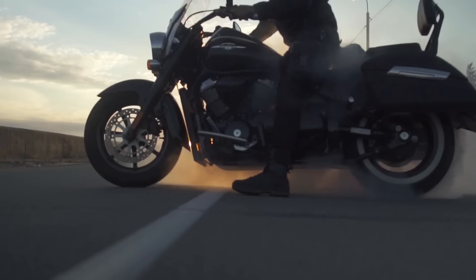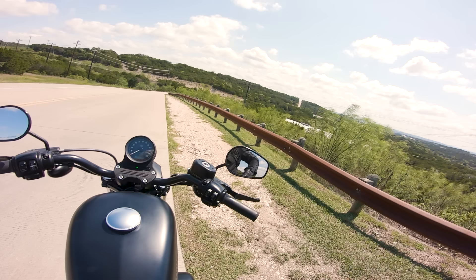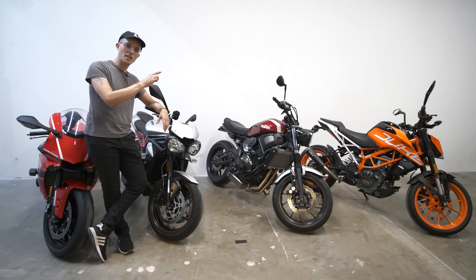And just like that, you're dressed up like a real cruiser boy. Maybe if you look the part, all the Harley boys will stop giving you grief every time you show up on your Suzuki. Actually, that's not really likely, but at least you know you paid less than they did for their HD gear — yours is safer and more stylish. Hey, you adorable little squid, thanks for watching the video. Why don't you click on this one right here and keep watching?